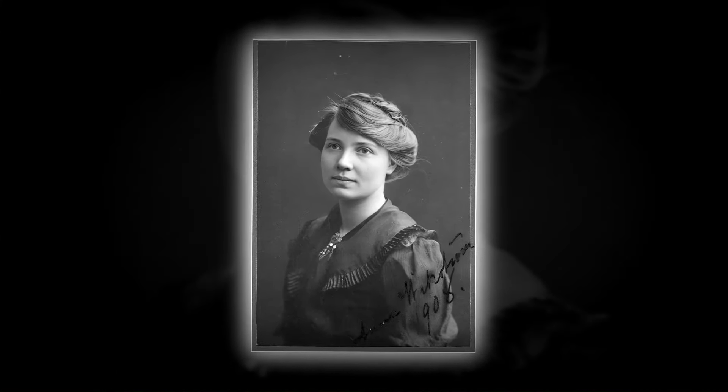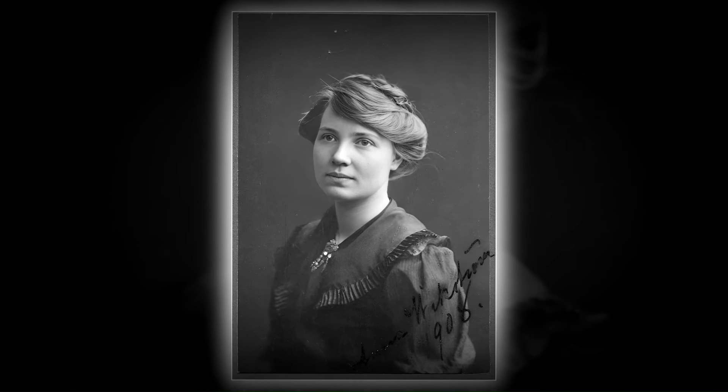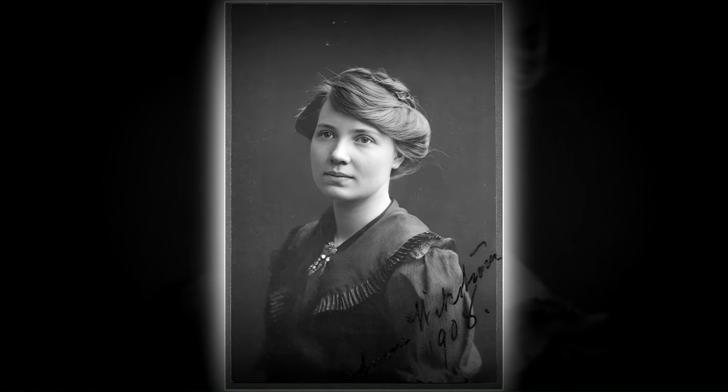This charming young lady was among the 13 guests who graced the photographer's studio on that Thursday in the spring of 1908.